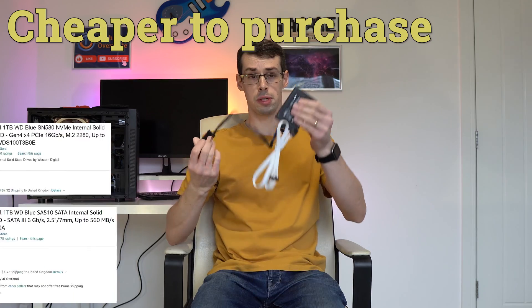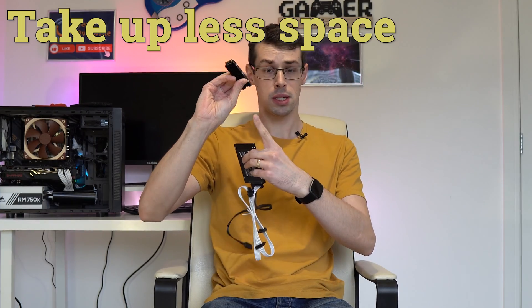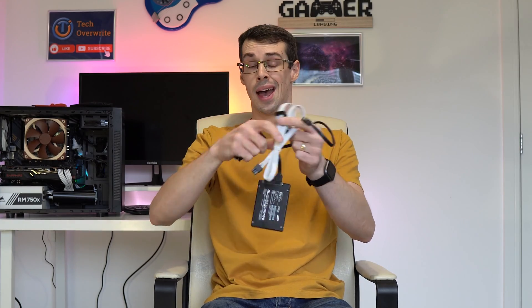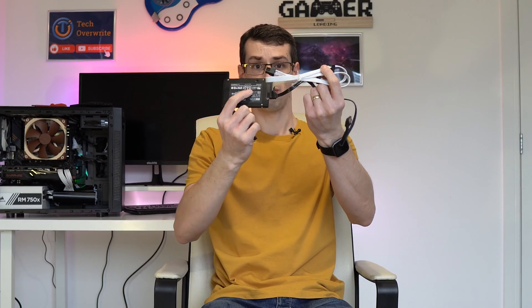Hey everyone. The prices of NVMe SSDs have come down loads in the past year, to the point that they're now often cheaper to buy than SATA SSDs. These also take up less space inside your case, they require zero cables — unlike SATA drives that would need two cables — and they're much, much faster.